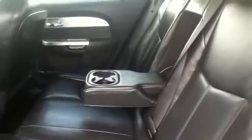The back seat here, we do have very comfortable leather seats. The center console here folds down with cup holders. And it does have a very spacious trunk.